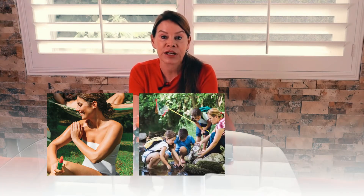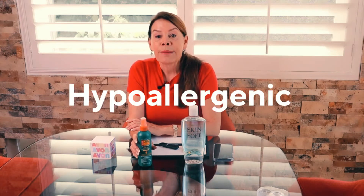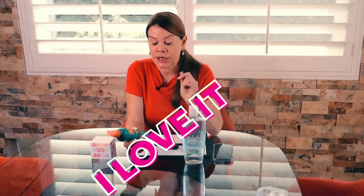It's water repellent — great for pools, the lake, fishing, or the beach. You apply it once every eight hours. It is hypoallergenic; you can use it on kids all the way down to six months. For kids under 10, they recommend that an adult spray the child. For babies under six months, you need to check with your doctor.